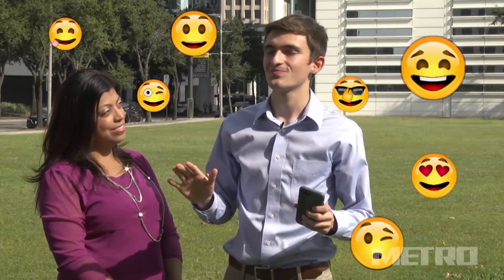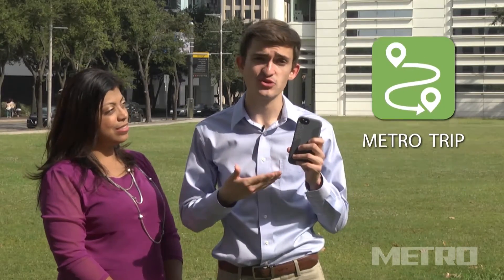Today, I'd like to show you the greatest innovation for your smartphone since emojis. Just kidding. Introducing the new and gloriously improved MetroTrip app.